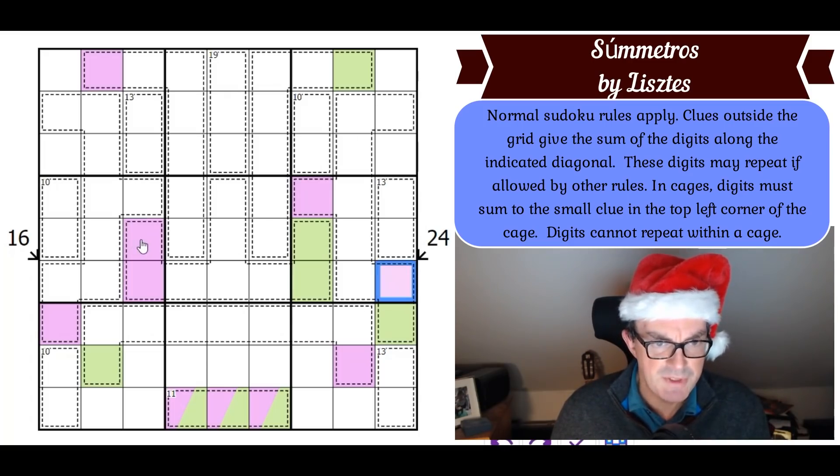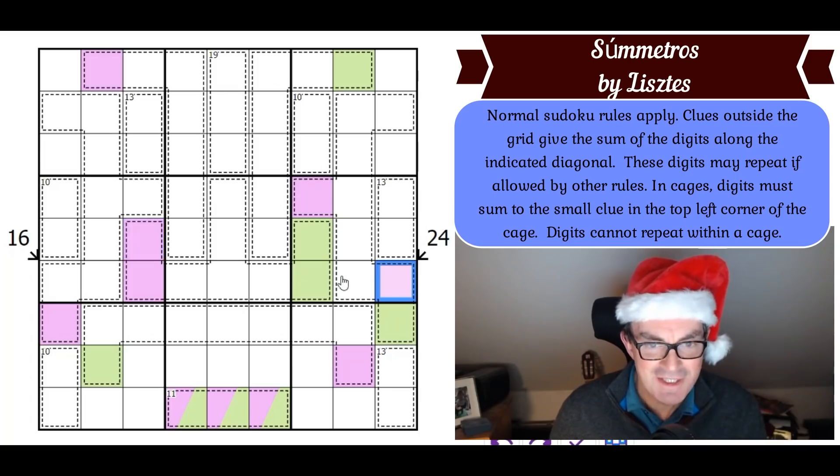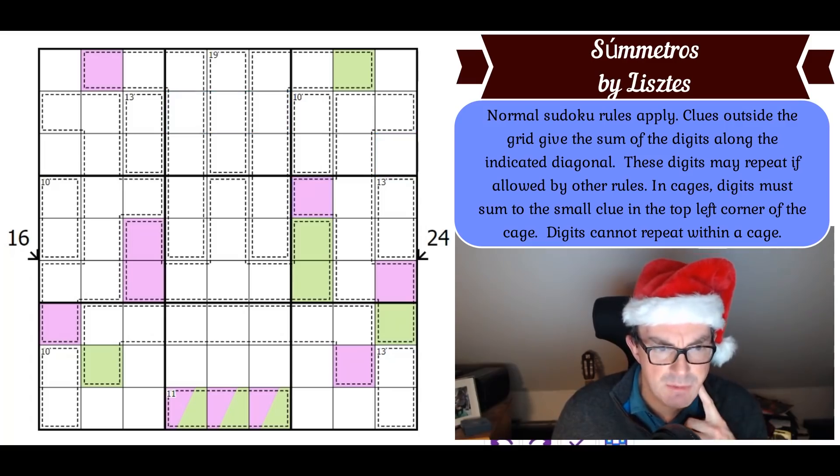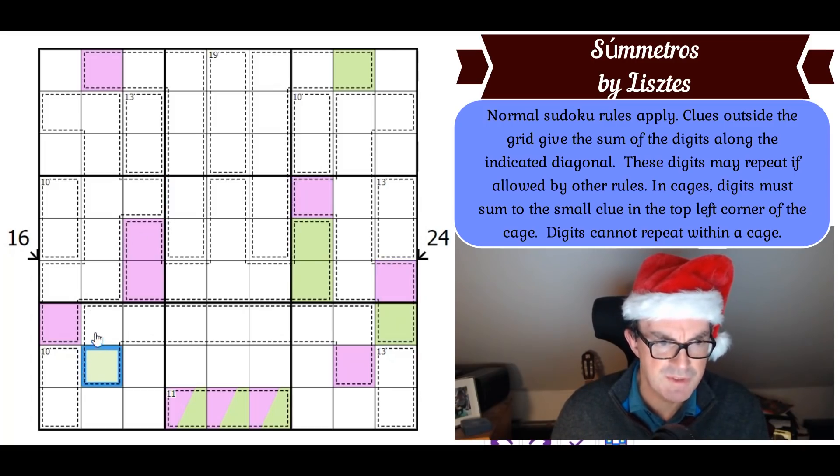If that's purple and this is purple, then purple in box five is in one of those three squares — but not the central square. On the other hand, if this is purple, then this would be purple because you couldn't repeat purple in the cage. All I've actually got out of that is very little — that's disappointing. I can repeat the logic on the other side though.